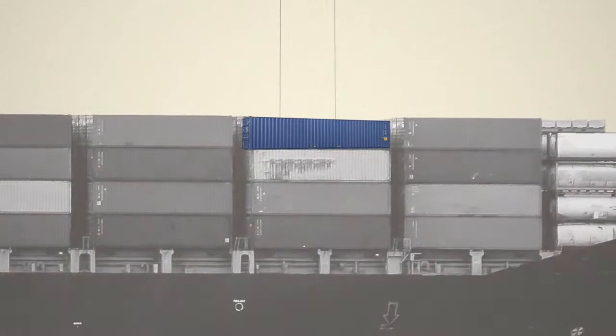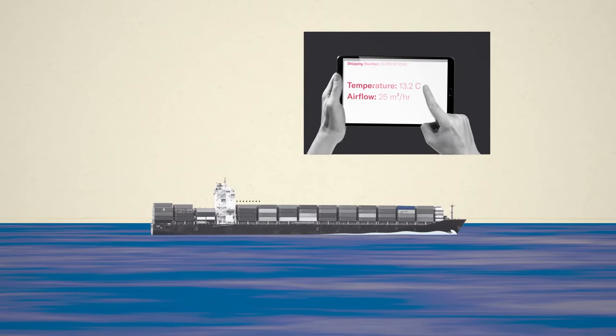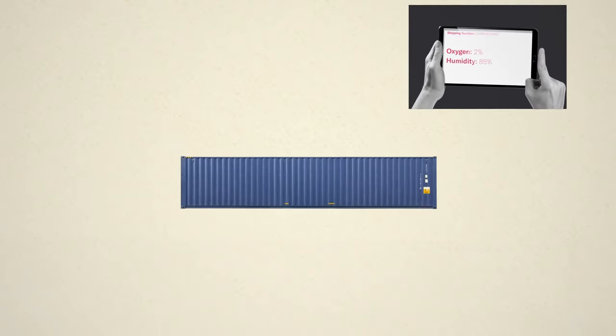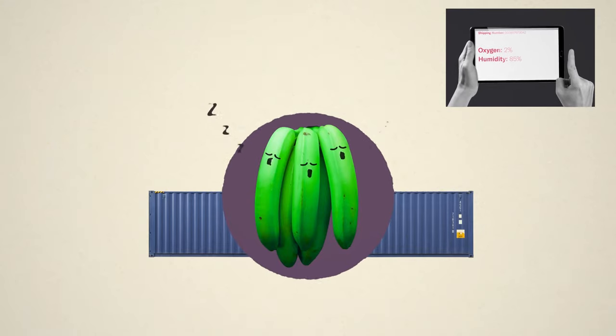Exporters then coordinate with shipping companies to ensure containers are transported with the right airflow and temperature settings. Most shipping companies also have technologies that control atmosphere and the level of gases like oxygen present, which keeps produce asleep during transportation and extends their shelf life.